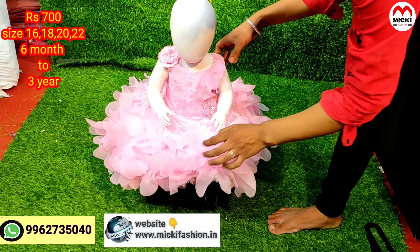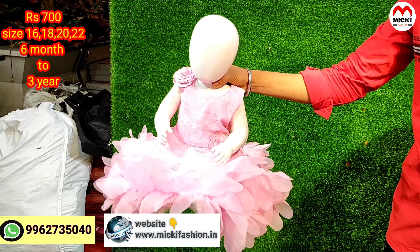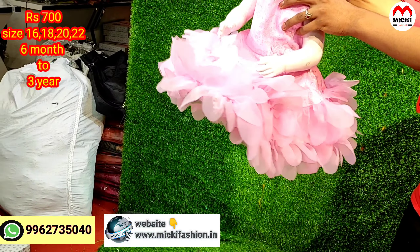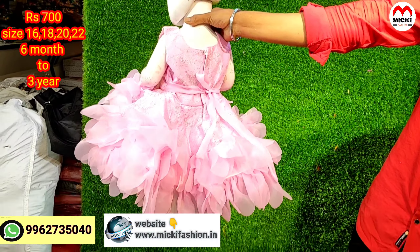This gown looks perfectly stylish — a very nice and super look. Just 700 rupees for the gown. Available in sizes 16, 18, 20, and 22 — totally 4 sizes.